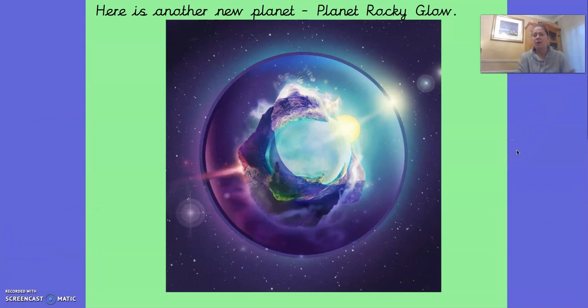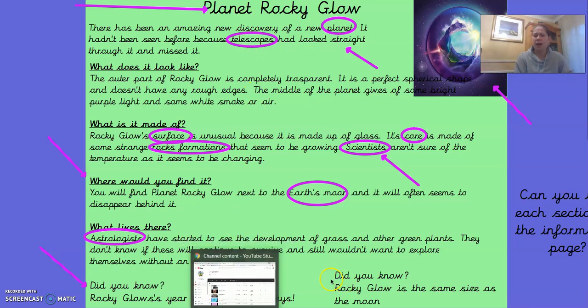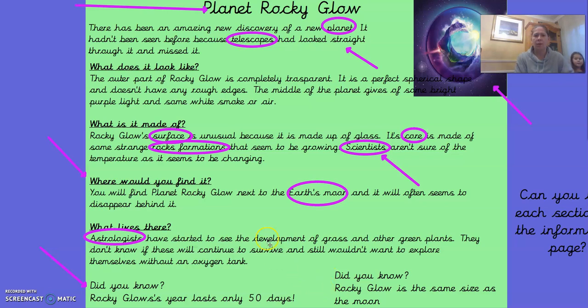Here is another new planet. It's called Planet Rocky Glow. I think I might know why it's called Planet Rocky Glow — look, it does glow a lot. I have written some more information about Planet Rocky Glow. This is my information fact file. Can you remember what the heading at the top was called? It was called the title. The title goes at the top of our information fact file in the middle of the line. Then it says: there has been an amazing new discovery of a new planet. It hadn't been seen before because telescopes had looked straight through it and missed it.